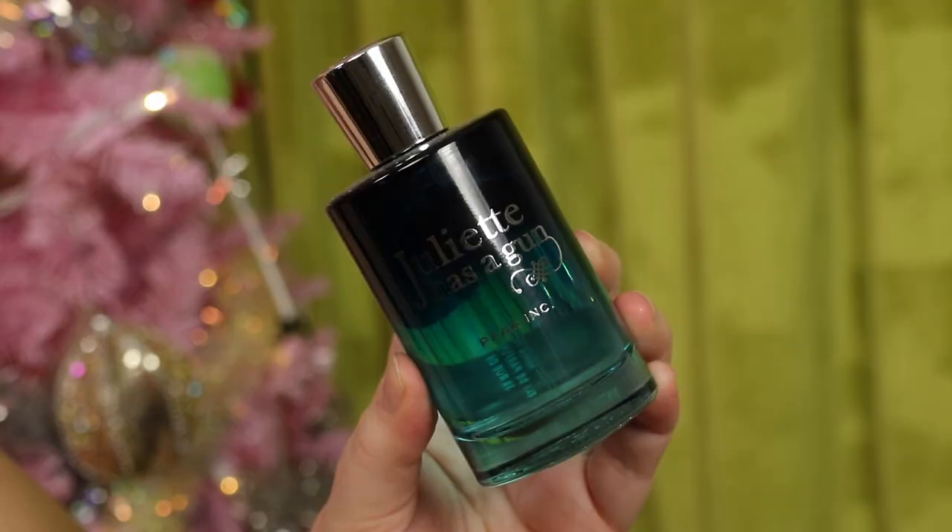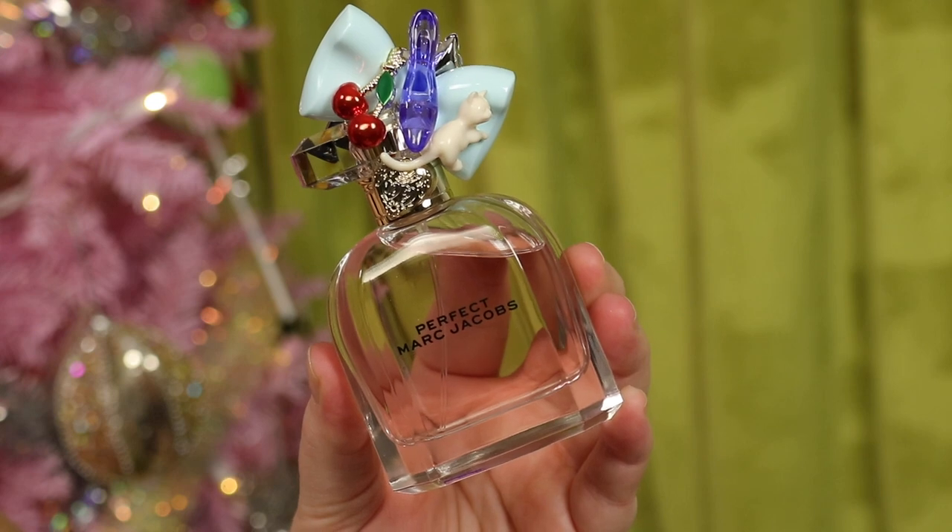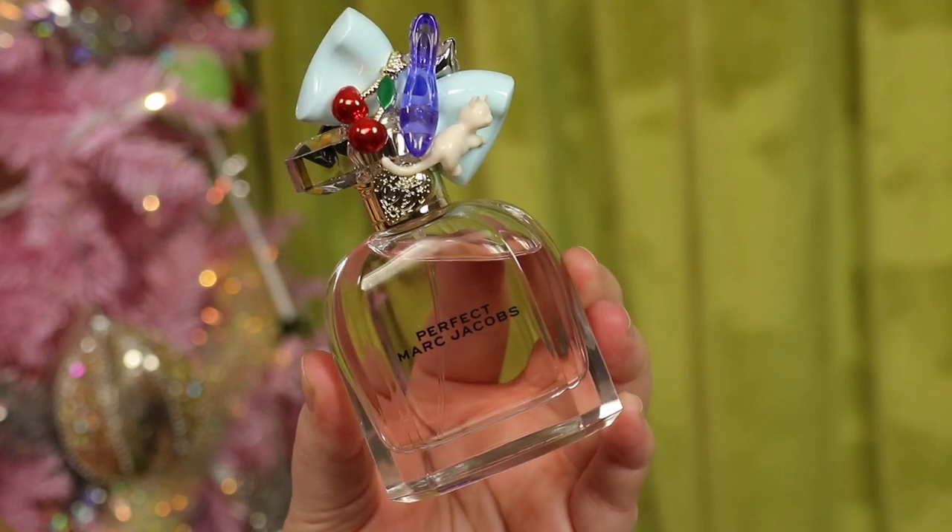I bought two more sampler sets, especially exciting with the extra 20% off. I redeemed one for Juliette Has a Gun Pear Ink — an especially good deal since it's normally a $135 perfume and I ended up getting it for around $50. I also redeemed for Marc Jacobs Perfect — it's a rhubarb, sweet, watery scent that smells like a shampoo type fragrance. It's nice, though the cap is a bit much for me.